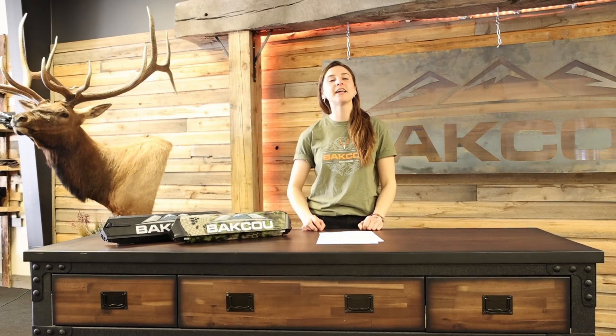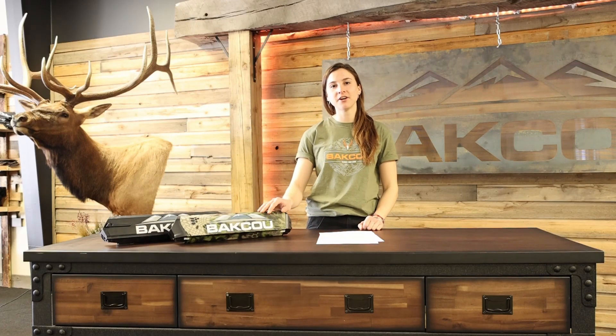Hey, this is Clay with Baku Bikes. Today we're going to talk a little bit about e-bike batteries. We're going to talk about voltage, the difference between amp hours and watt hours, the factors that affect your range, and last, how do you choose the battery that's right for you.